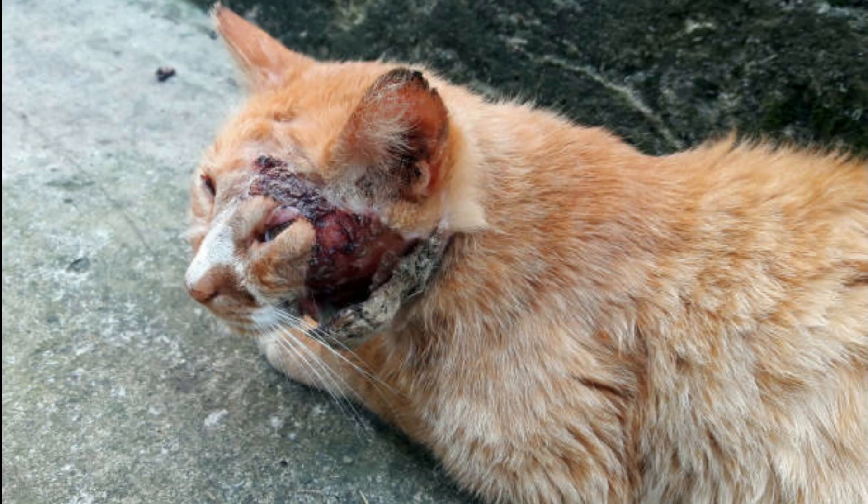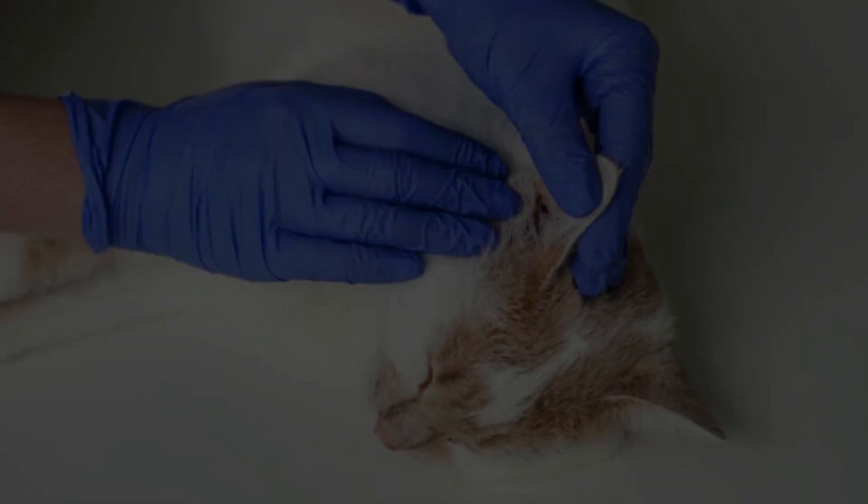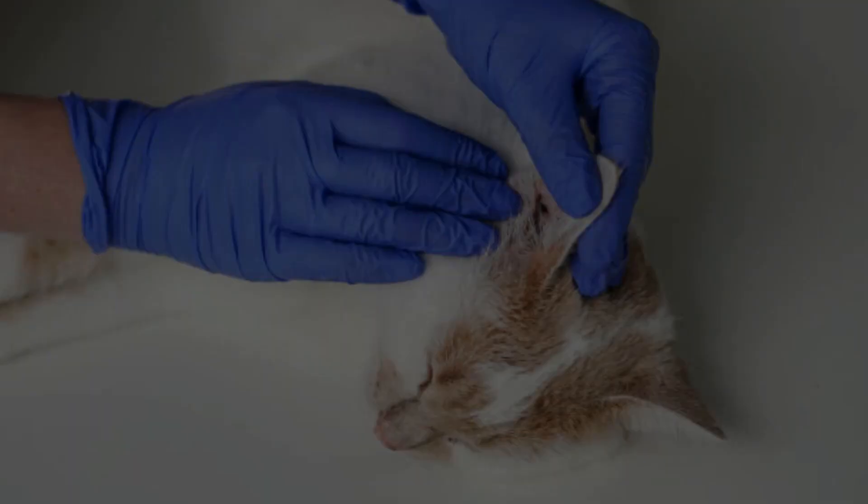Some lumps that can appear on your cat's neck are benign, but others need veterinary intervention. Let's look at the top causes of lumps on the neck.